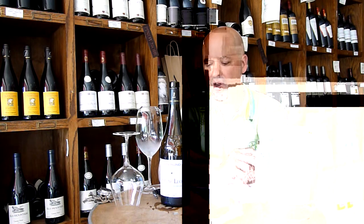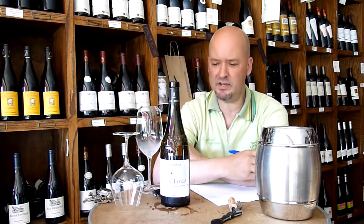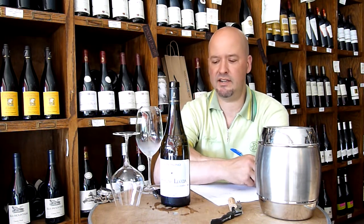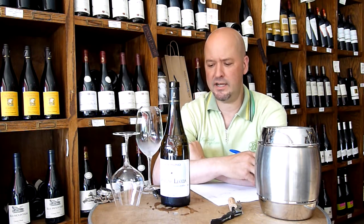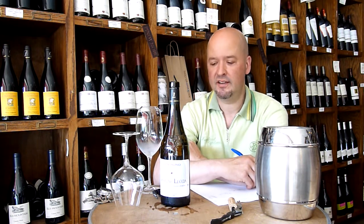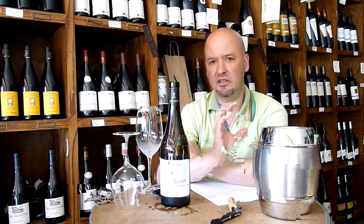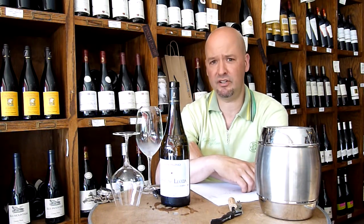Today we're tasting a wine that's a little unusual — a white wine. It's the Vermentino grape, which is the varietal, and not too unusual. But it's from Corsica, which is one of the largest islands in the Mediterranean. It's French, and Corsica lies just north of Sardinia, which I believe is the largest.